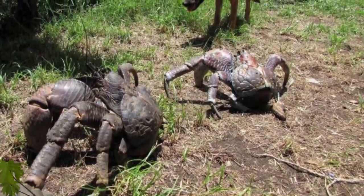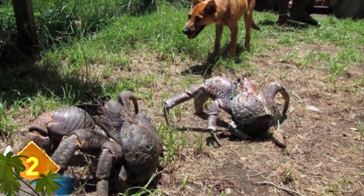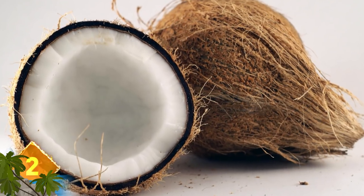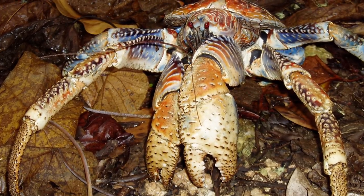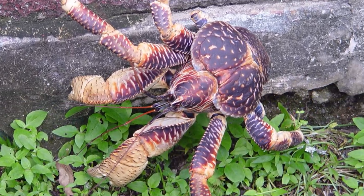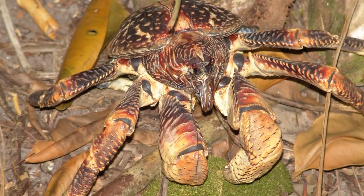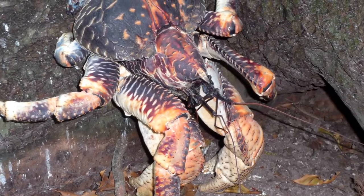Coconut Crab. That dog in the picture seems to be amazed at the alien arthropods crawling about in front of it. Hopefully Fido won't try to play fetch with those critters, because they have claws strong enough to crack open coconuts — which is why they're called coconut crabs. Weighing around 9 pounds and growing more than 3 feet long, they're the world's largest terrestrial invertebrates. They are known to climb some 30 feet up trees with coconuts in claw, then drop them to the ground to crack them open, though the larger crabs can use their claws to achieve similar results.